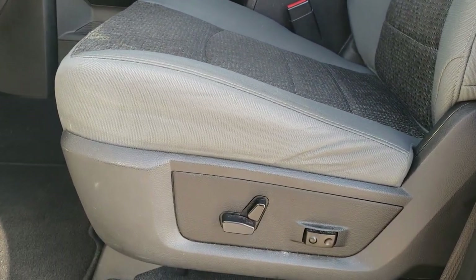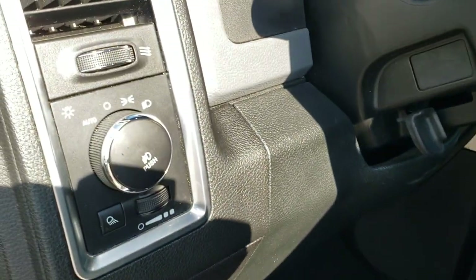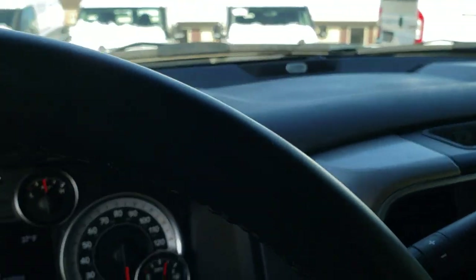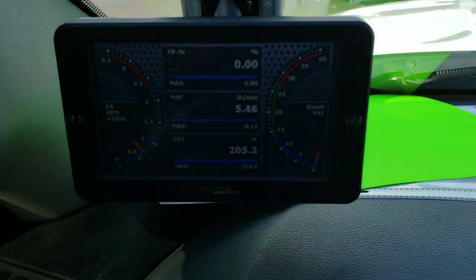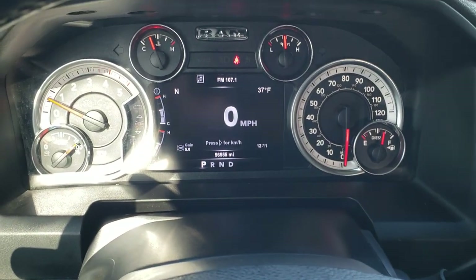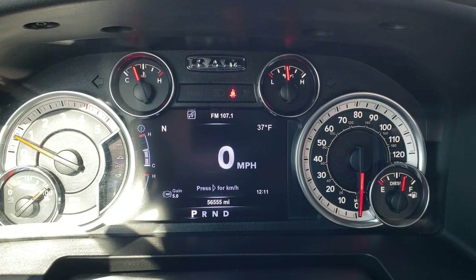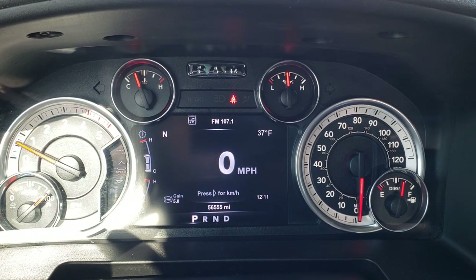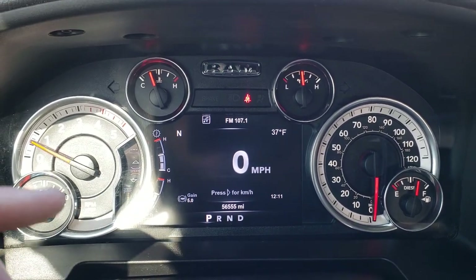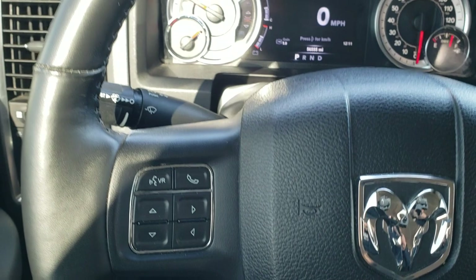Inside, the Bighorn package gives you the grey cloth interior. Both front seats are heated — no rips or tears on that seat. Comes with driver side lumbar, factory floor mats throughout, and auto headlamps. As we hop inside the truck, I'd like to point out it does have the Race Me programmer. It has a really nice color display — the 7-inch LCD. This truck has 56,555 miles. You get a digital speedometer, outside temperature, compass, time, and factory exhaust brake and brake controller gain.